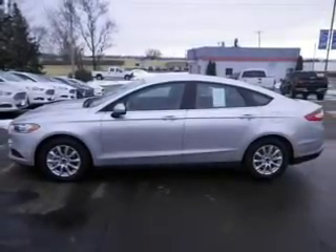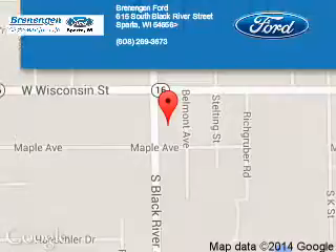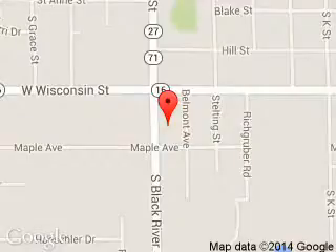Call or click to contact us today. Brennigan Ford is dedicated to doing everything possible to ensure that the experience you have selecting your next vehicle is a pleasant one. We are located at 615 South Black River Street, Sparta, Wisconsin, 54656.